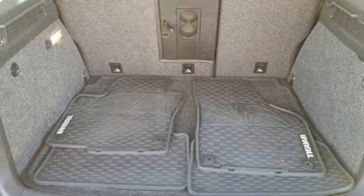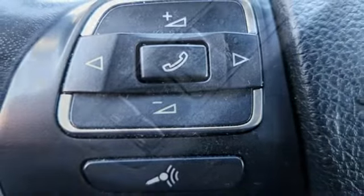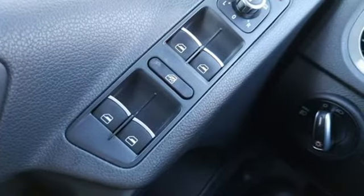First and second row express open and close sliding and tilting sunroof, doors and push button start proximity key, and intercooled turbo inline four cylinder engine.